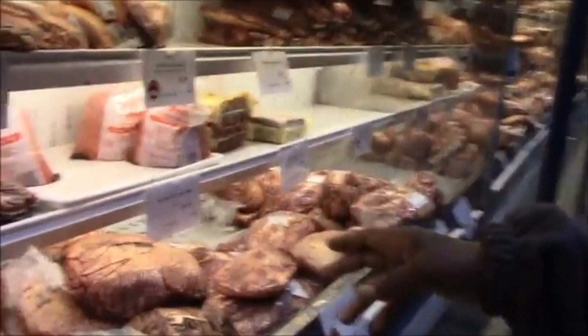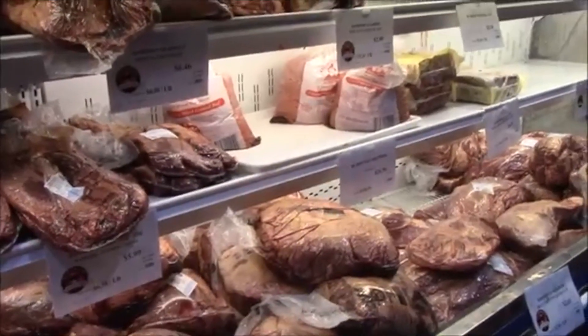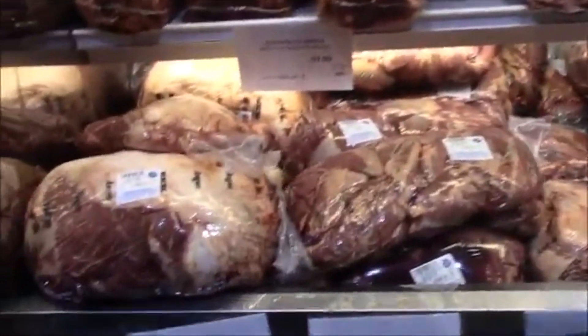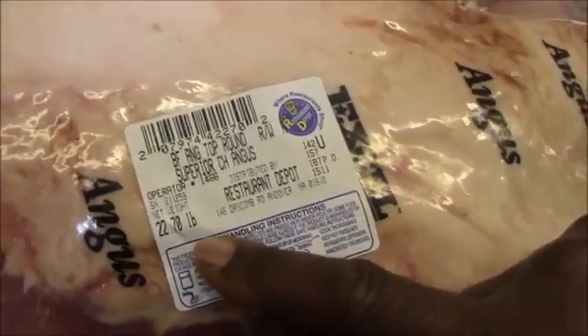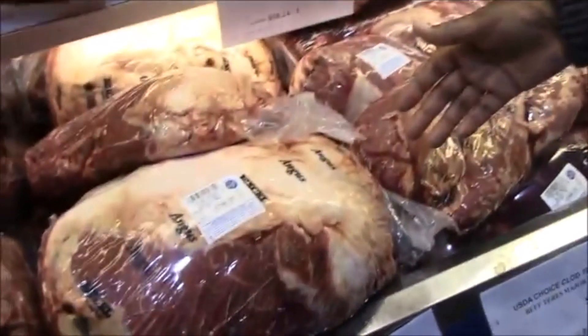Right now we're at the beef section and we're going to try to find some steak that's reasonable. This is Angus beef and it's $2.91 a pound. If you look on here, this is 22.78 pounds. That equals around $60. So you can see where it can get pretty pricey.